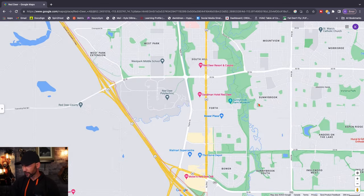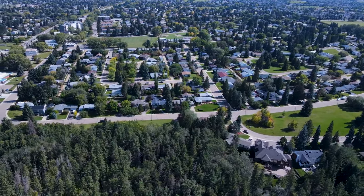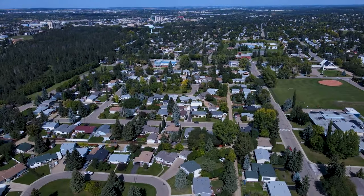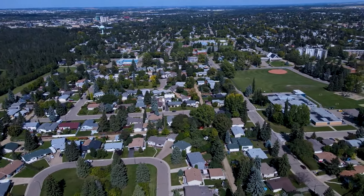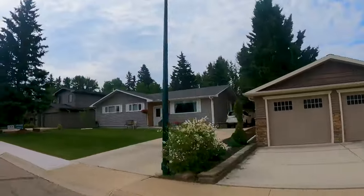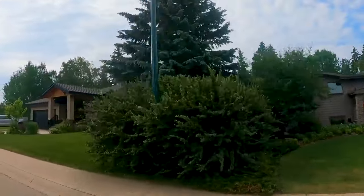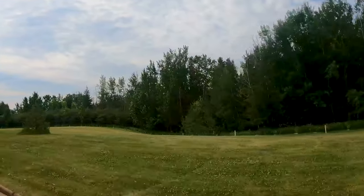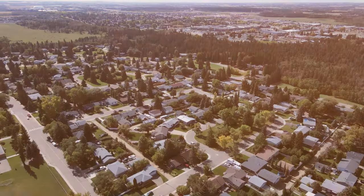Moving through the trees we get into Sunnybrook — one of the most popular older neighborhoods in the city, and honestly one of my personal favorites for physical beauty. It has a really secluded feel. Most homes were built in the 60s and 70s, and there is a ton of old-growth mature trees and bigger lots. Even before the market got hot in Red Deer, this area was very popular, especially for renovated homes.